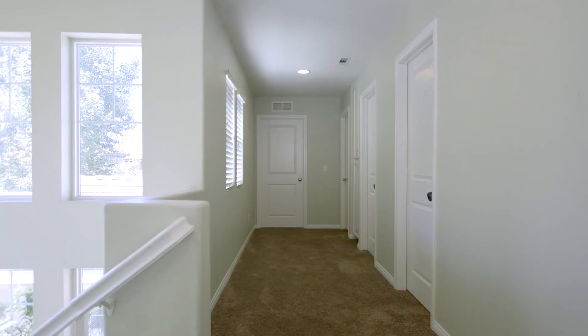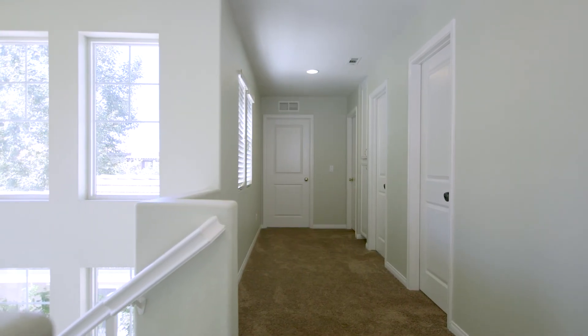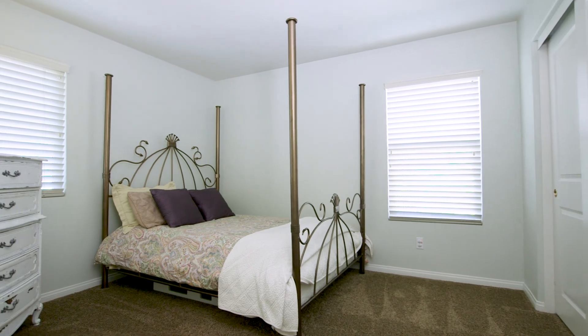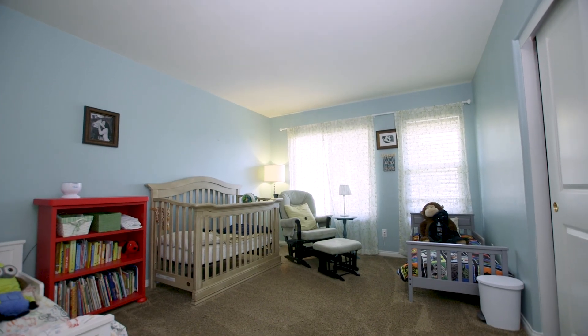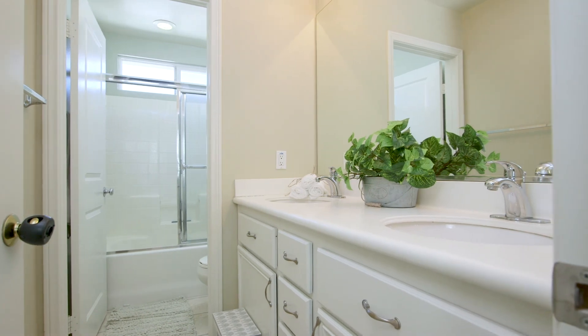As you head upstairs, you will quickly appreciate the abundance of natural light guiding your way to the rest of the home. Three spacious bedrooms, a laundry room complete with sink, are located on one side, and a tech center and grand master suite are located on the other.